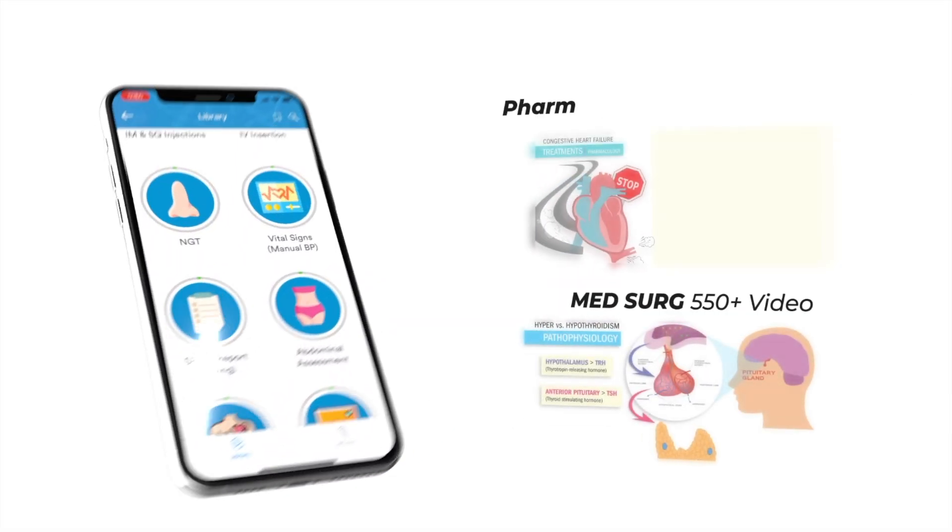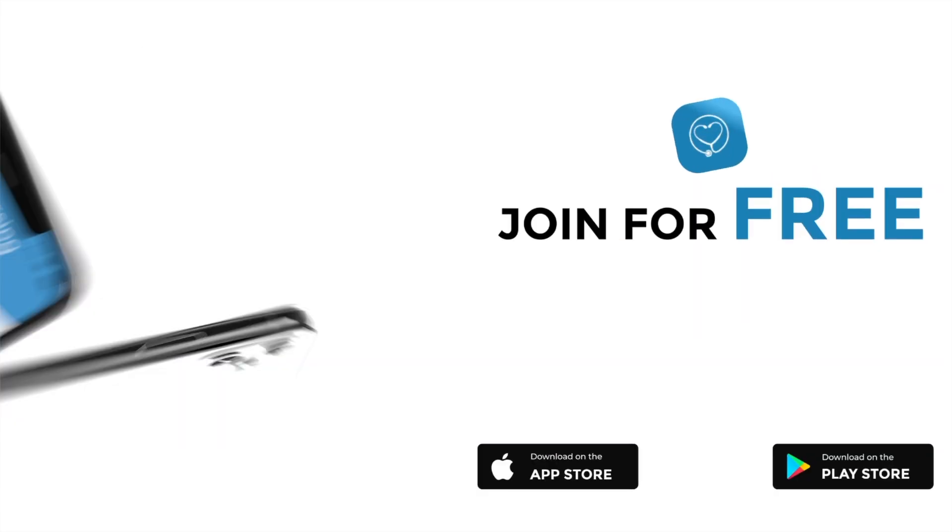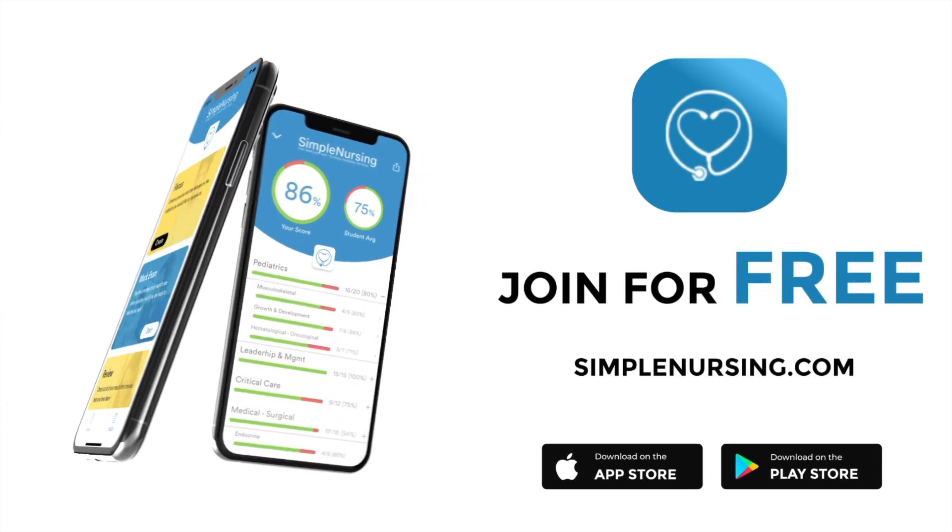Hey guys, Nurse Mike here and welcome to simplenursing.com. Check out our brand new app and get access to our new pharmacology and medsurg mastery courses. Join for free — click the link in our description below.